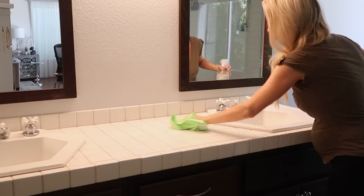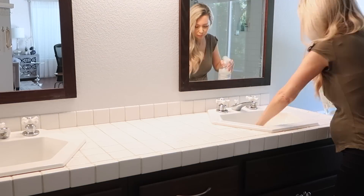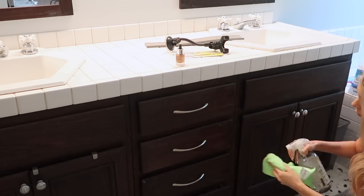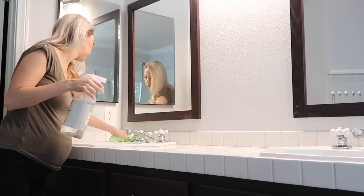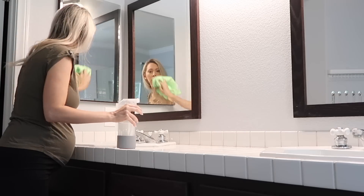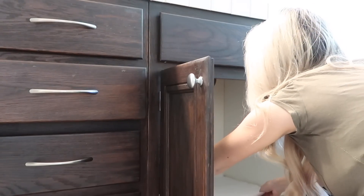I'm not going to show myself cleaning the entire bathroom, but you can see me and my big belly going through and cleaning before we start putting everything back together and reorganizing. You always want a clean slate when reorganizing. Under the sink, I added cabinet liners — these are really handy to keep things looking clean and sanitary, just in case there are any spills.